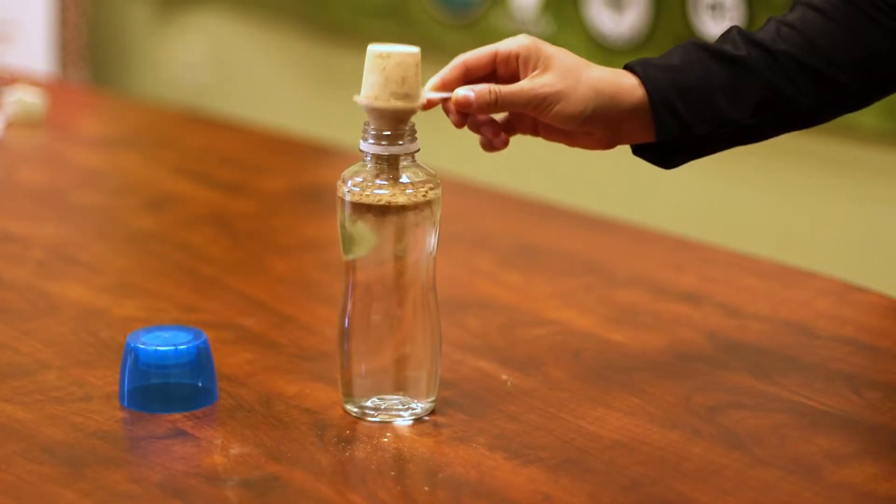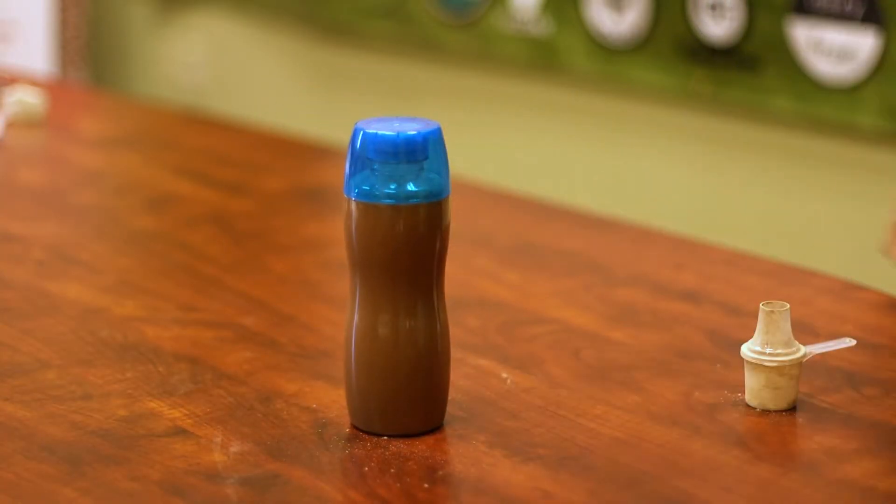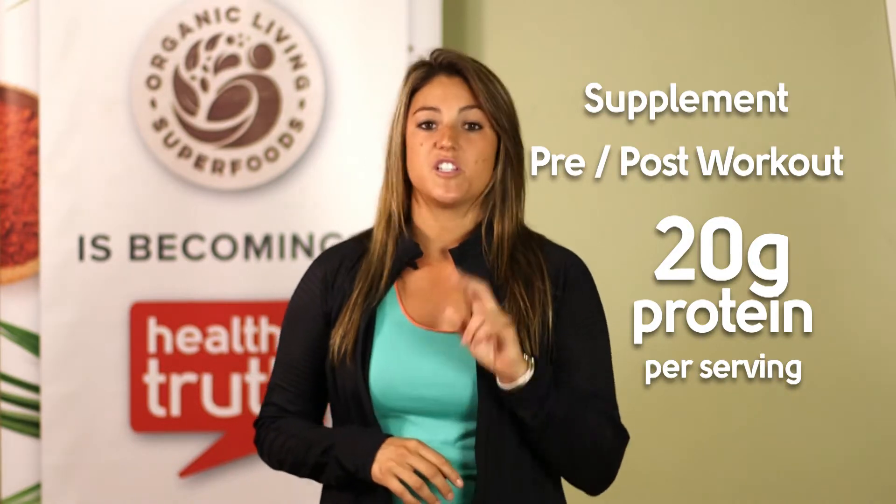And like all of our convenient powder blends, it comes with a pre-measured scoop and attached funnel to make putting it in your water bottle so much easier. Our Go Pro is an easy supplement, pre-workout, or post-workout drink to get 20 grams of protein per serving with just two scoops.